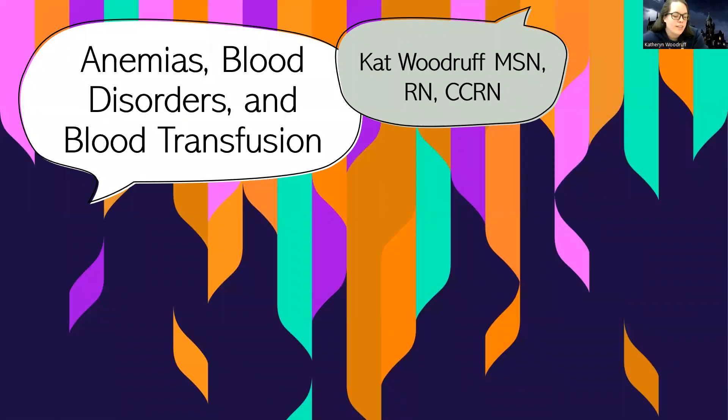Hey guys, Woodruff here. Very grateful to be doing this lecture — not stuck inside. I accidentally said 2013 when I meant 2023. I wish it was 2013; that was actually the year I graduated nursing. Anyway, let's get down to business.